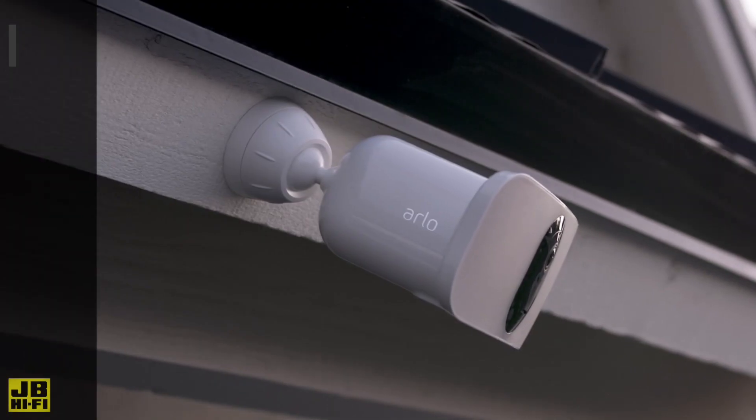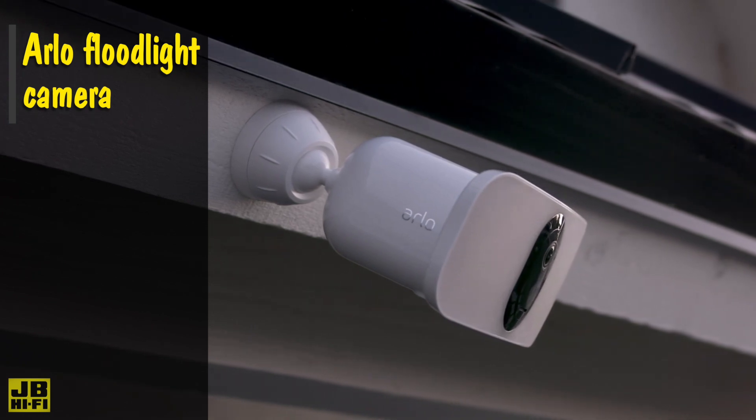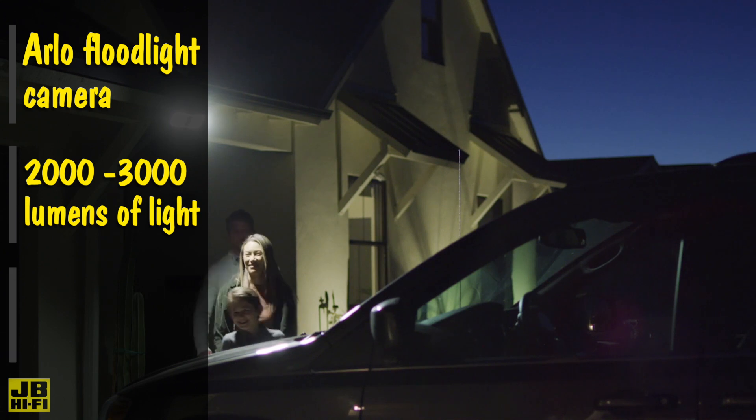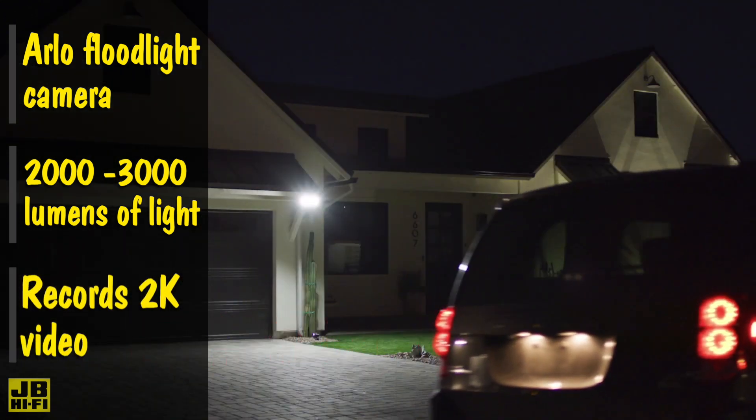To take things up a notch, the Arlo floodlight camera puts out a whopping 2,000 to 3,000 lumens of light, all while recording 2K video, which is perfect for those bigger outdoor areas.